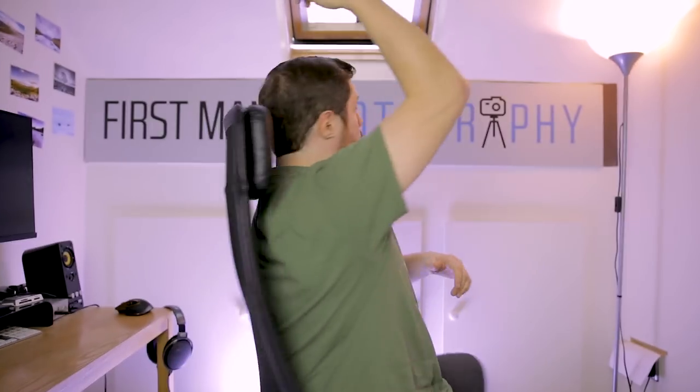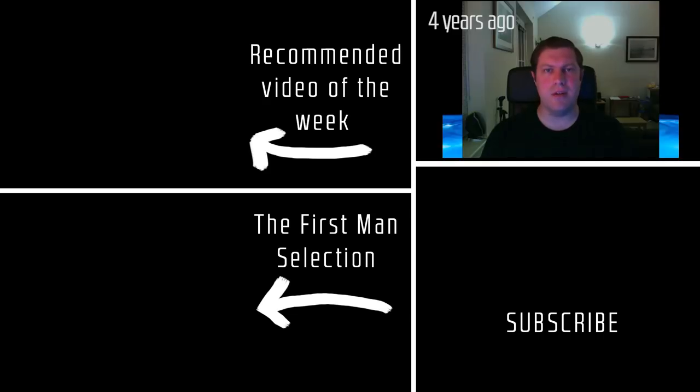So I hope you've enjoyed this overview of what I'm using and why, and hopefully it gives you an idea of what you might want to use as well. Please do subscribe to the channel if you haven't done so already. I'll see you on another video very soon. I'm Adam, this is First Man Photography — out.